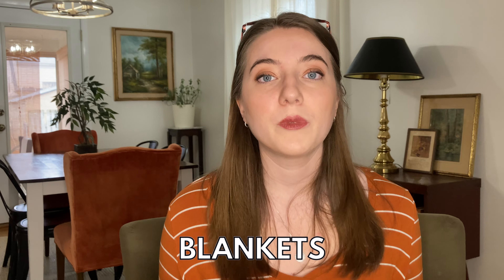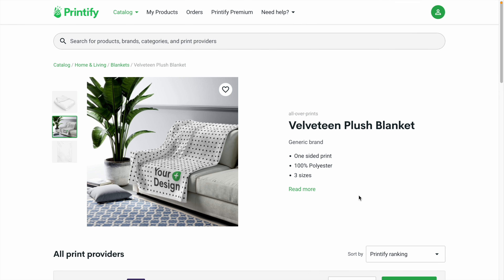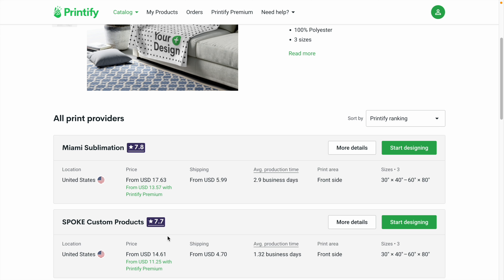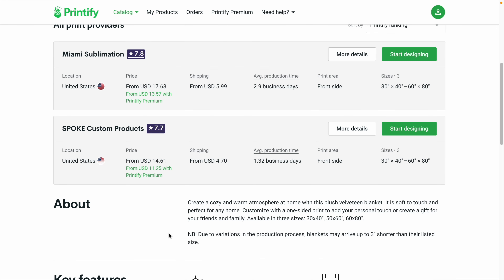The next print-on-demand product that is always trending for Valentine's Day is a blanket. There are so many different options — you could do one big design covering the whole blanket or create a really unique pattern. Really any holiday, you can't go wrong with a fuzzy blanket. In these Velveteen plush blankets, you can put your design on the entire thing. You could do a more generic Valentine's Day design or make a little space for personalization. These are really affordable from Spoke Custom Products — starting under $15, or under $12 with Printify premium. Charging $30 to $40 for a blanket on Etsy is not uncommon, so you're making a good chunk of profit.